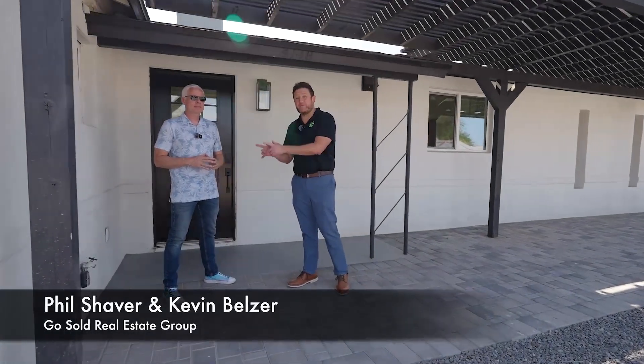Hey, it's Phil with the Coastal Real Estate Group here with Kevin Belzer. In this short video, we're going to be going over five unique features of this downtown Phoenix home.